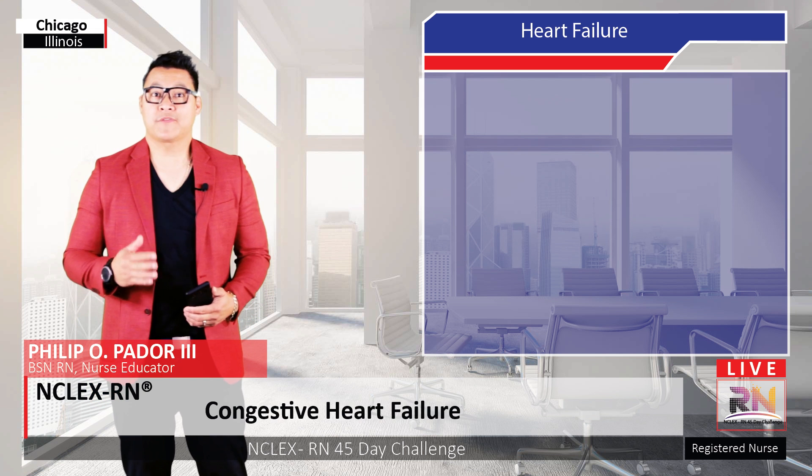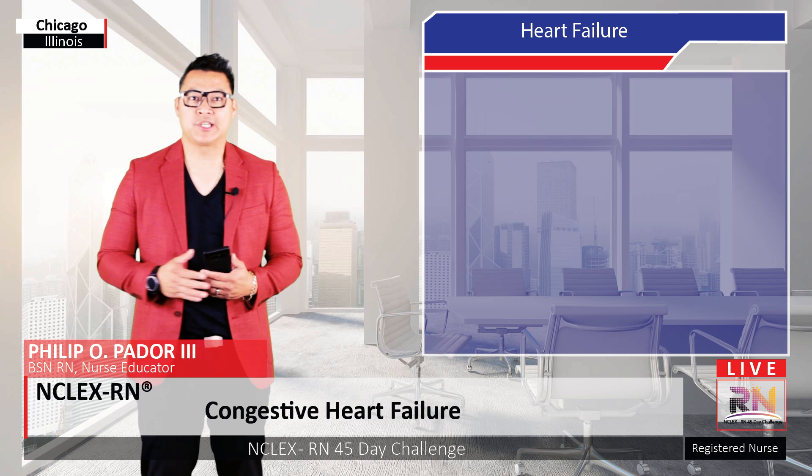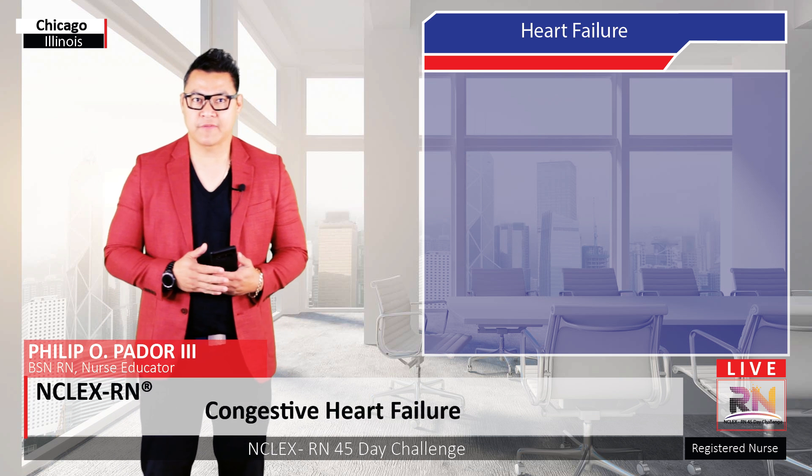Hi, this is Philip Adore, founder of NCLEX RN 45 Day Challenge. In this video, I'm going to be talking about congestive heart failure.